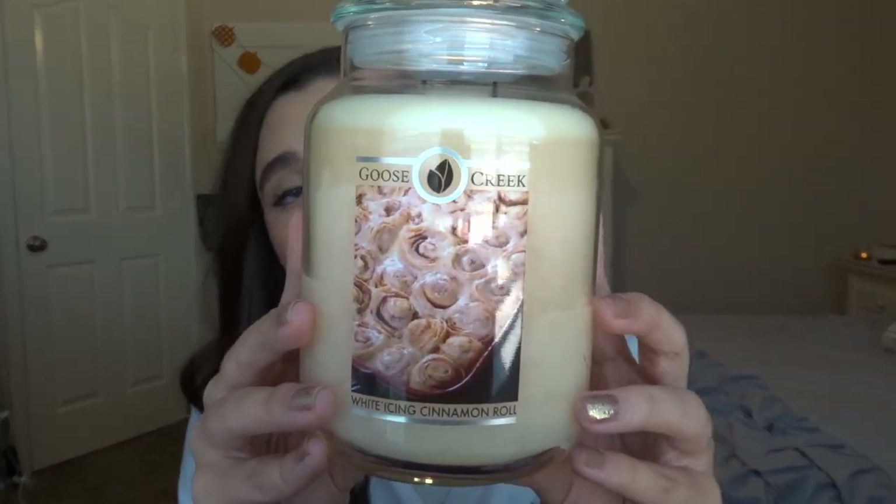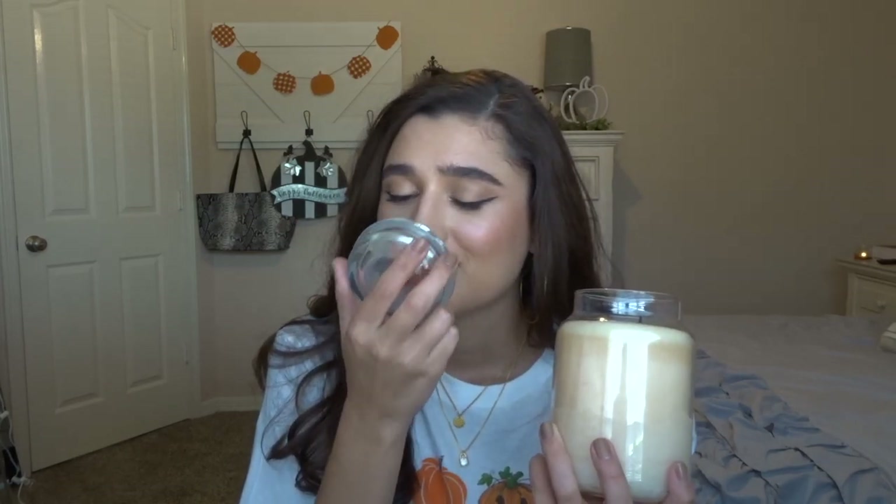Next is White Icing Cinnamon Roll. This isn't necessarily a fall scent, but I'll burn it year round and wanted to include it since I got it in the fall. This one smells so good — even my mom likes it, and she does not like candles at all. We had it burning downstairs and she loved it. When it burns, I get total bakery notes — icing and cinnamon. It smells so good. I'm really happy to have this one, and it'll definitely be a year-round scent.